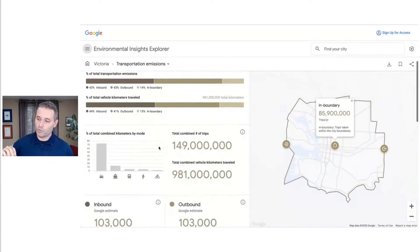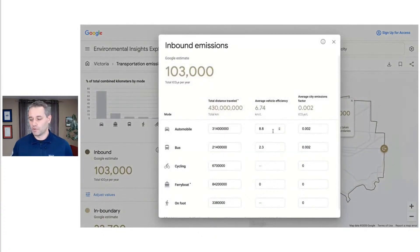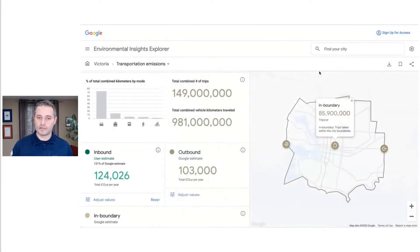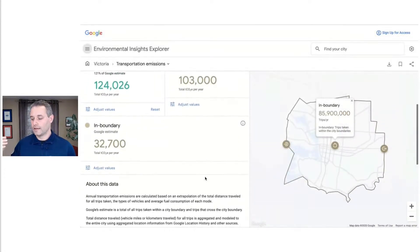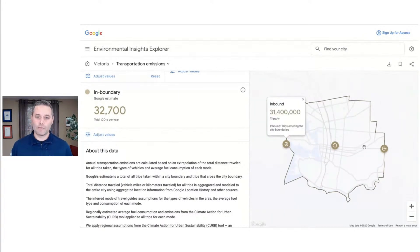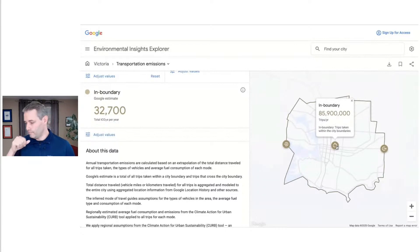Today we've got well over 100 cities with data available on our public website, but we're working with many more cities around the world. So if you are a civic leader, a government employee, a consultant, and you don't see your cities included on the website yet, you're going to learn today how you can get in touch with us to get started.